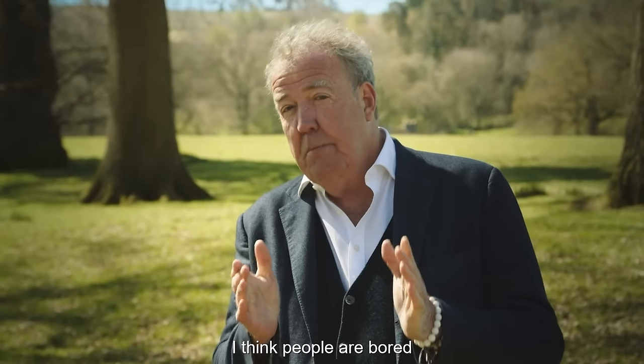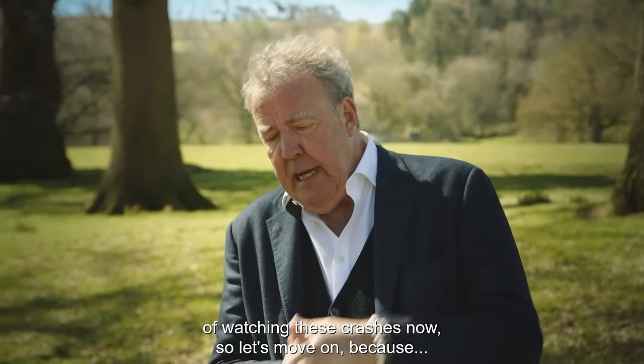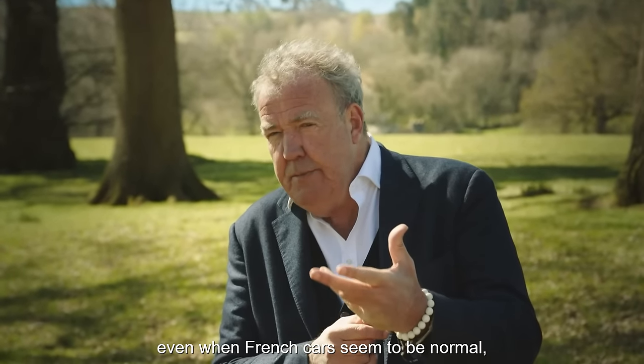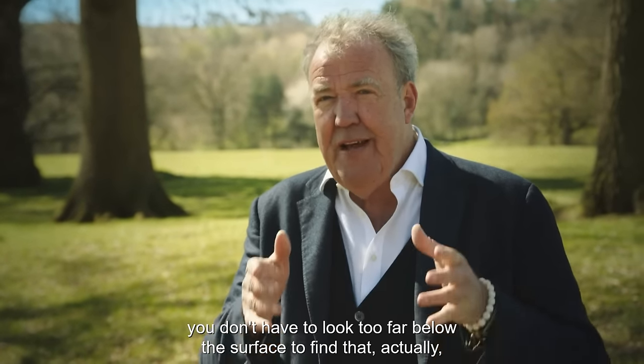I think people are bored of watching these crashes now, so let's move on, because even when French cars seem to be normal, you don't have to look too far below the surface to find that, actually, they're usually not.